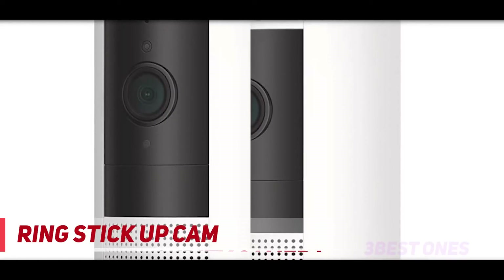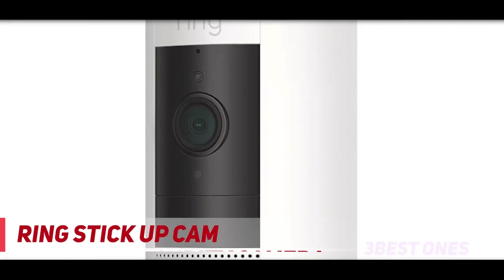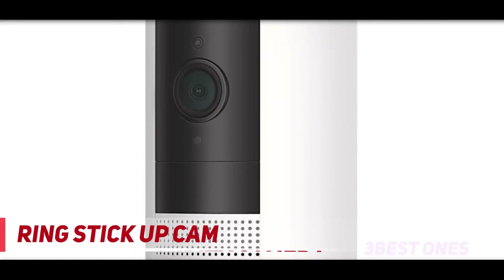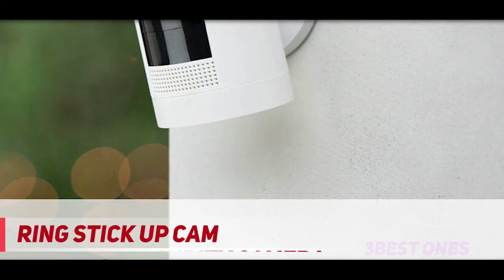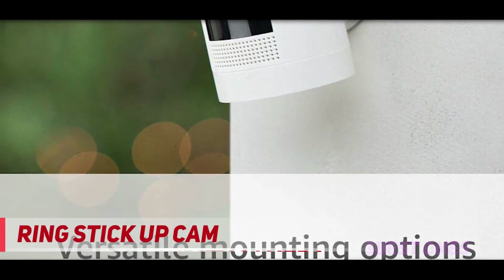You can get a solar panel accessory so you don't need to remove the battery as often, but it'll cost you extra. Read our full Ring Stick Up Cam review to learn more about this great little camera, or check out our Ring Alarm review to see how Ring products all work together.